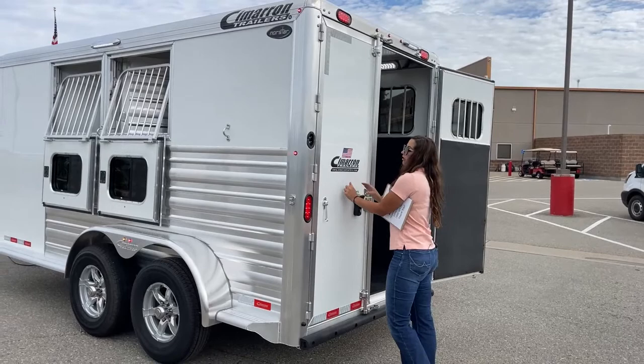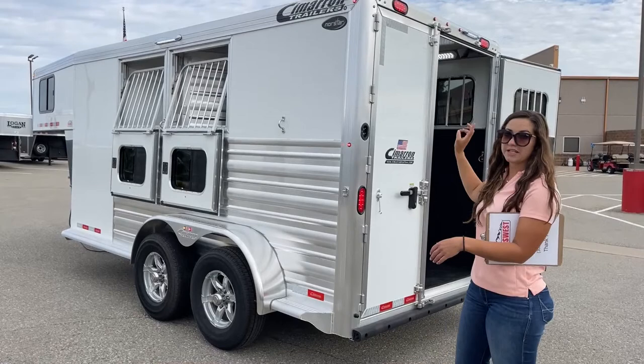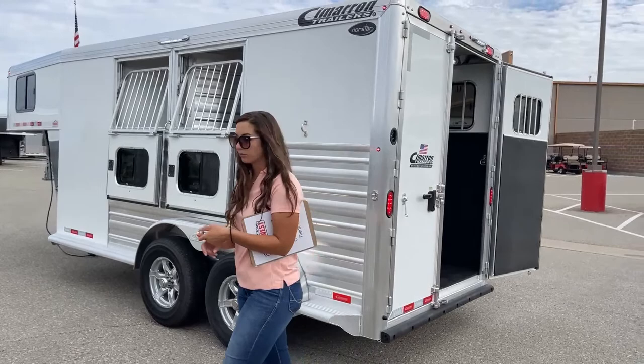Right back here are your light controls — exterior light controls, interior stall light control, and then the separate one for the light in the tack room.